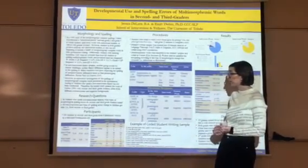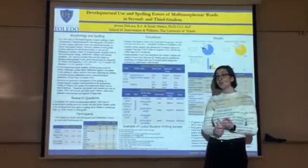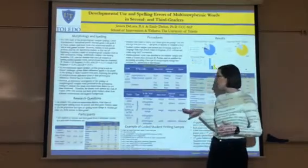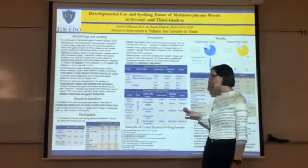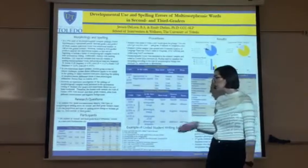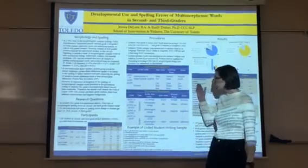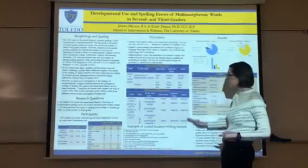For derivational morphemes, we have three different types of transparent derivation. The first is no change — there is no change in orthography or phonology. The second involves an orthographic change where the spelling of the word changes but the phonology does not. The third is where the phonology changes but the orthography stays the same. Opaque derivation, our second main type, involves a change in both orthography and phonology.